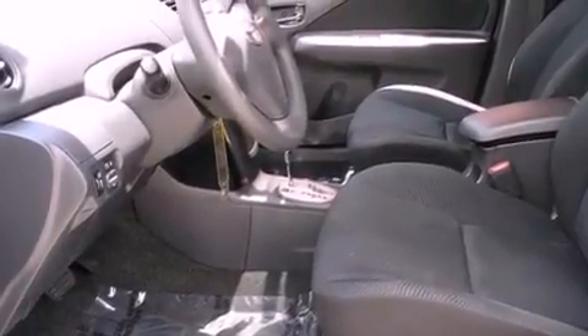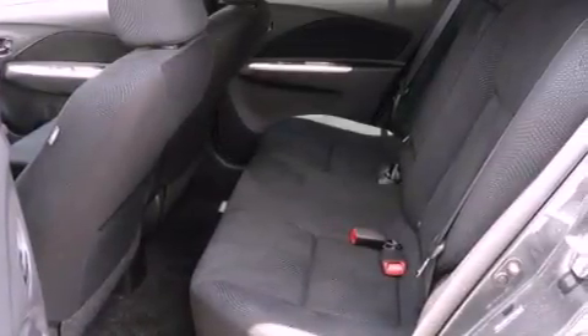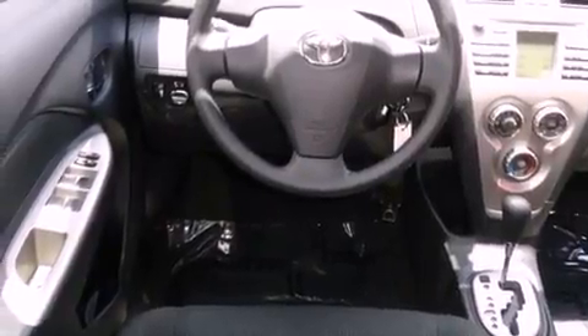Features include a low tire pressure indicator, traction control and stability control systems, rear impact crumple zones, multi-reflector halogen headlights, air conditioning, an anti-lock braking system, front airbags, child seat safety anchors, and this vehicle has fewer than 34,000 miles on the odometer.